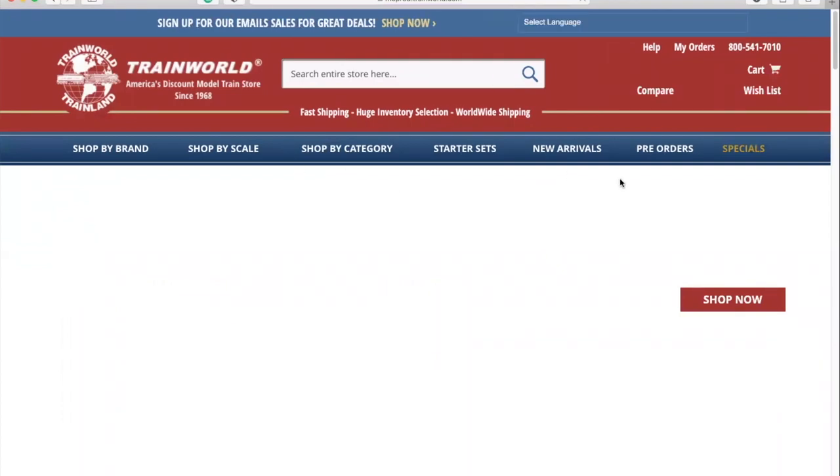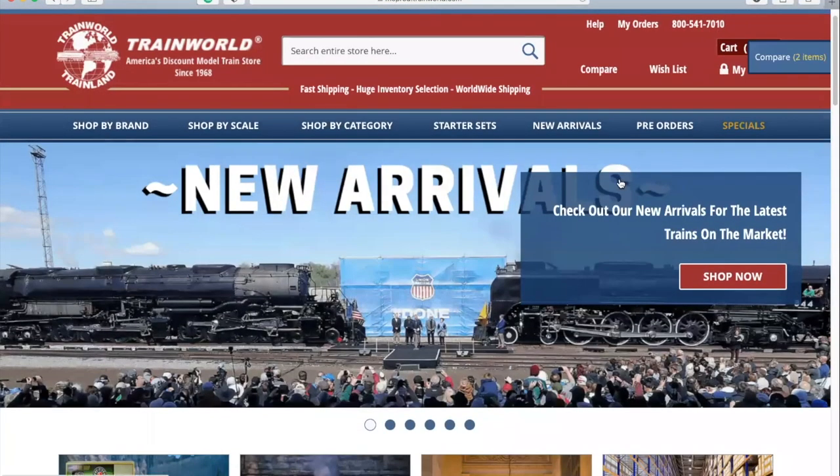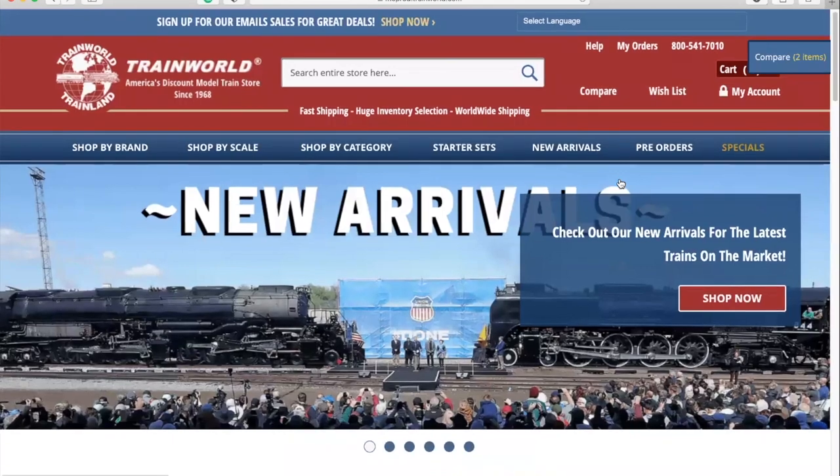We hope you've found this run-through of the new TrainWorld website helpful. After exploring it for yourself, we know that you will find this website easier and more enjoyable to navigate. We hope you enjoy the ride and wish you happy shopping on the brand new TrainWorld.com.